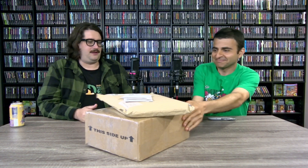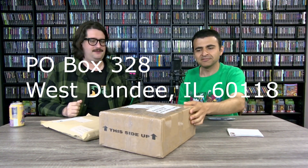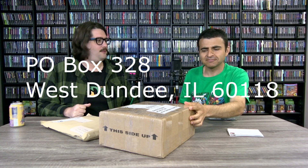Hello everyone and welcome to the return of the ZD mailbag — the snail mailbag. We put our PO box out there for everybody to send us stuff, which is PO Box 328 in West Dundee, Illinois 60118.